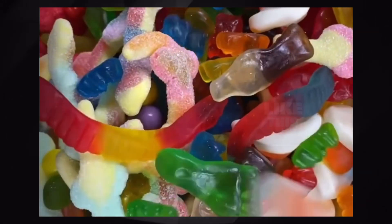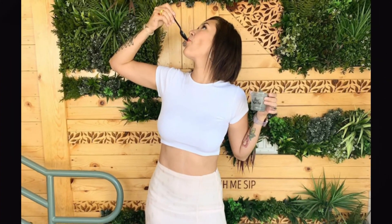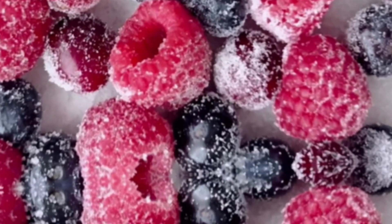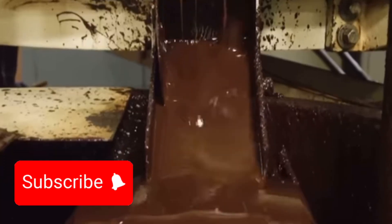So, next time you savor a sweet treat, remember that it's not just satisfying your taste buds — it's also contributing to the sugar industry's sweet success. Thanks for joining us on this sugar-coated adventure. If this video has you interested, watch the next one on how chocolate is made.